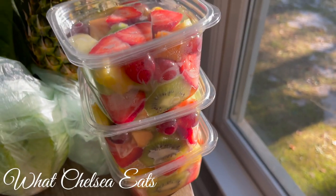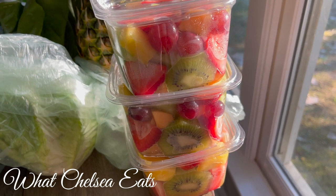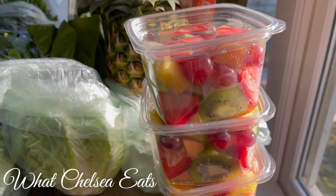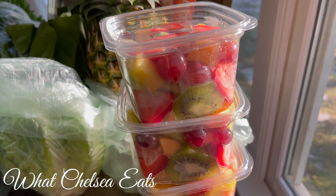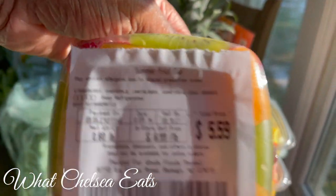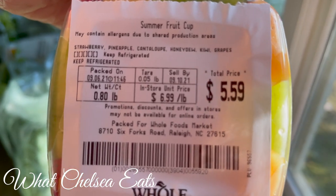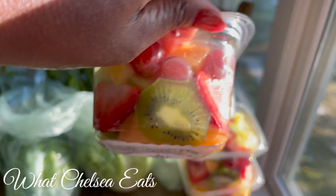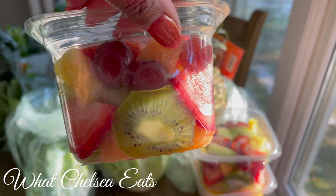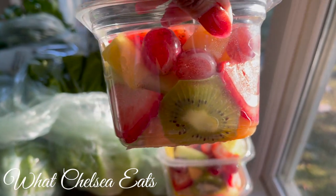This here is a bit extravagant — I bought pre-cut, pre-washed fruit. I was being lazy. I don't suggest you do this. What I suggest is that you buy fruit, cut it up and prepare it yourself so that you can grab and go, because this was quite expensive. For example, this was 0.8 pounds at $6.99 a pound, so I paid $5.59 just for this little container. I don't recommend it — but if you can afford to do it and it saves you time and gets you out of a crunch, do it.